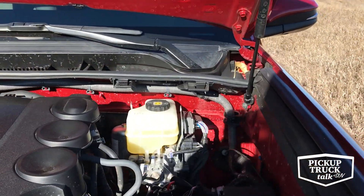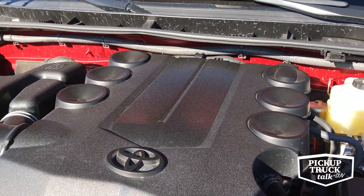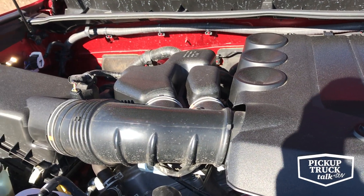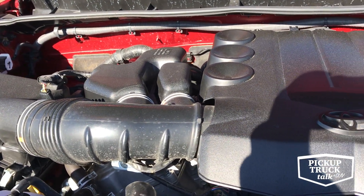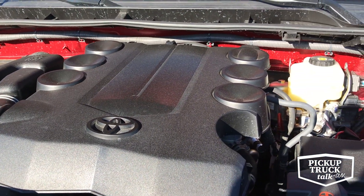This is the big burly 4.0-liter V6. It's an older engine — I don't know if they really use it much else besides this. Most stuff's smaller displacement or it's a bigger V8. It's a thirsty old girl, but it's got plenty of power.